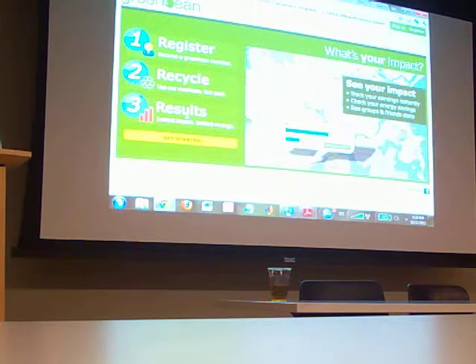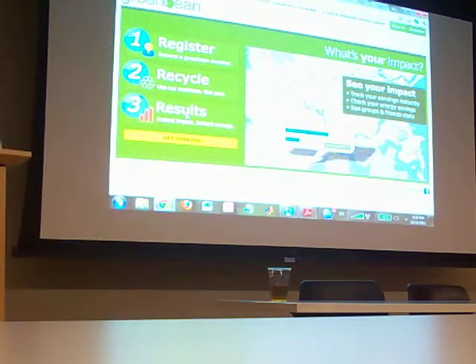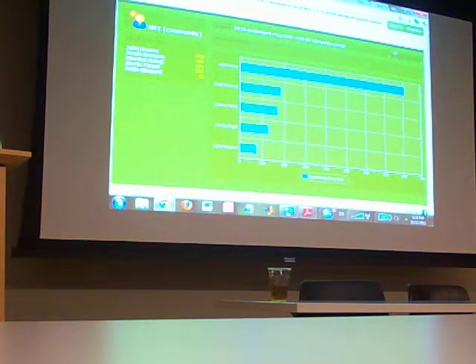This is our website live right now, and that is real-time data within seconds of recycling a bottle or can. That's what's been removed from MIT, and the energy savings is from the Environmental Protection iWarm Calculator. If you click on this, it will show you who the top recyclers are when you sign in.